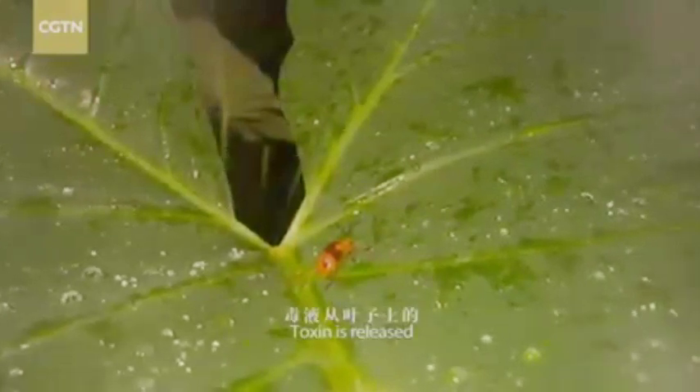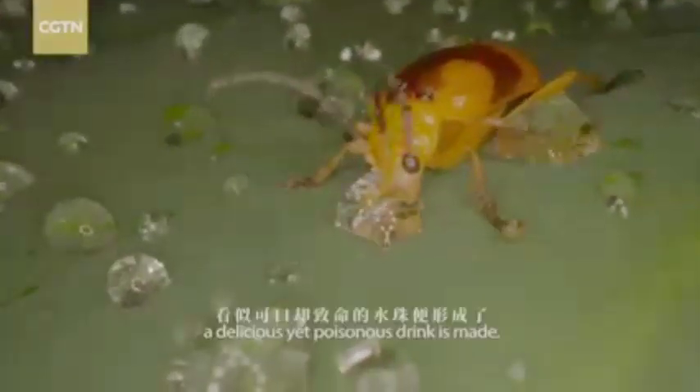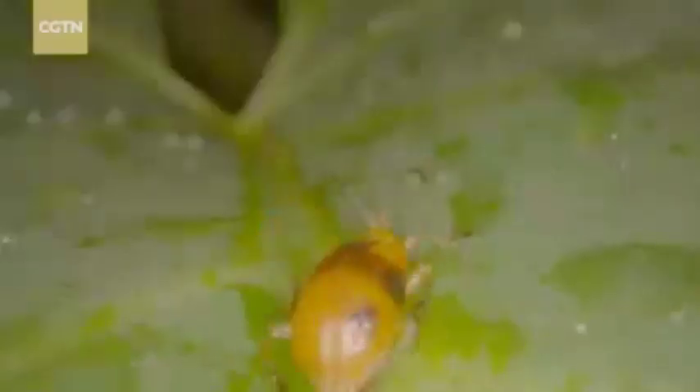Toxin is released through the stomas, mixed with dew. A delicious yet poisonous drink is made. A careless seed — and the bug is dead.